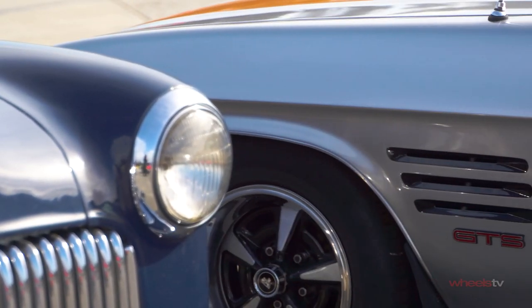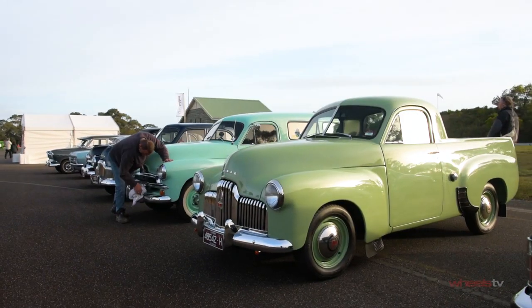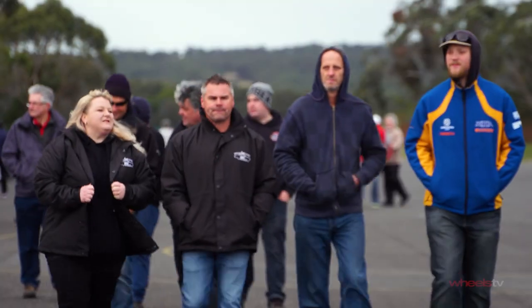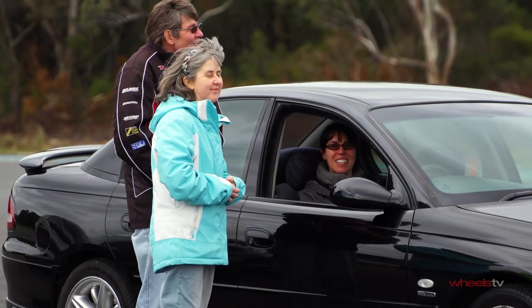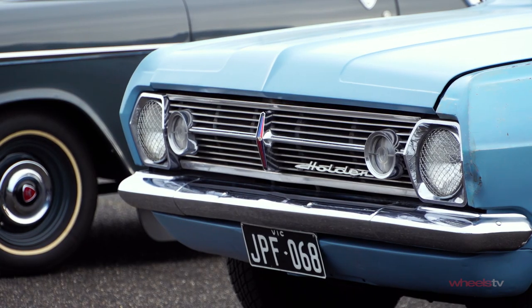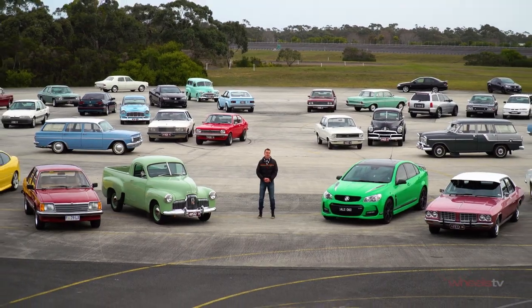This year Holden enters an important time in its post-war history when on October 20th it closes its Australian manufacturing plants for the final time. But this needn't be a point for mourning. Instead, we've come here to Holden's top-secret proving ground in Lang Lang, Victoria for a celebration of one of Australia's most loved and favourite car brands.